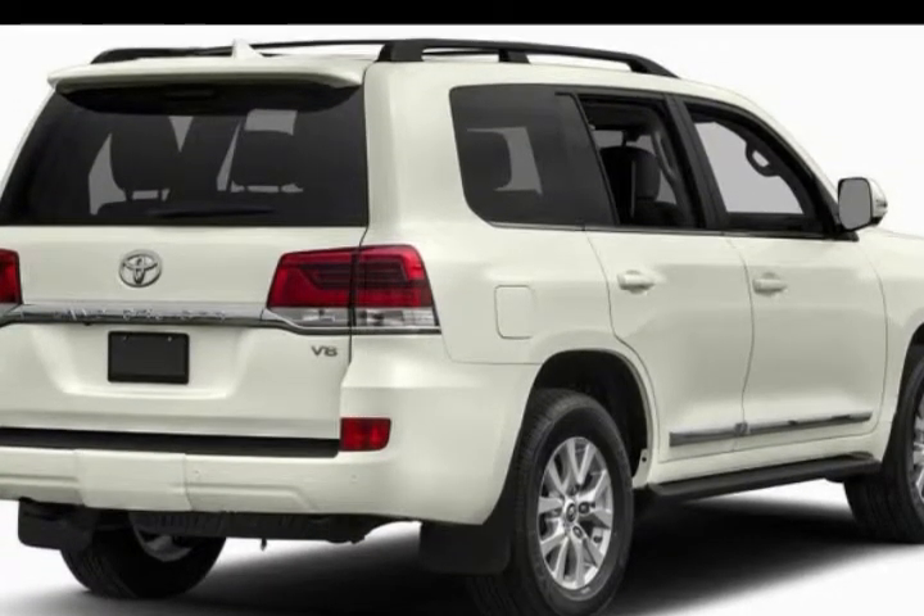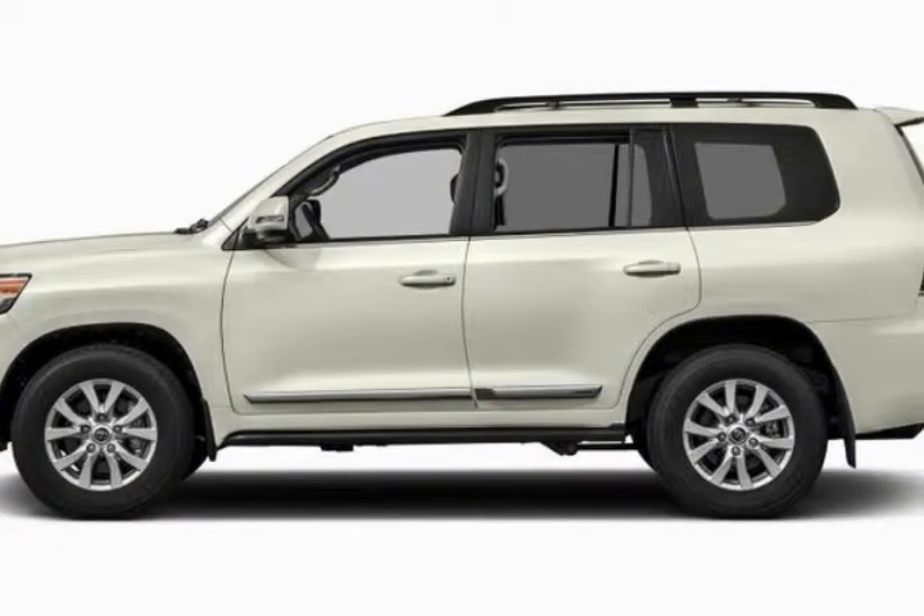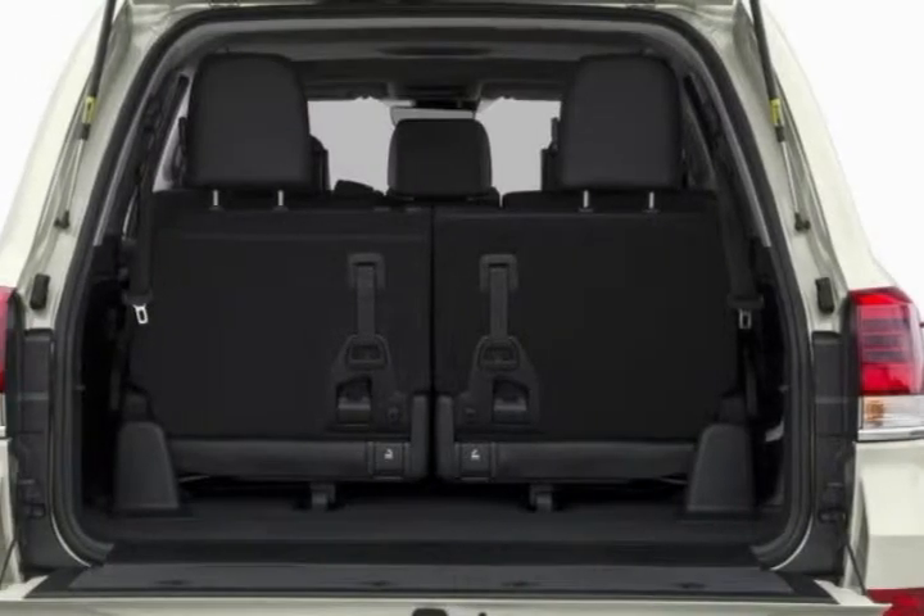Standard safety equipment includes 10 airbags, a rear-view camera, tire pressure monitor, and LED headlamps with auto high beams. Also included is trailer sway control, a critical safety feature.